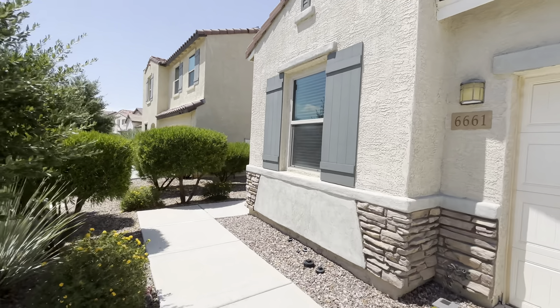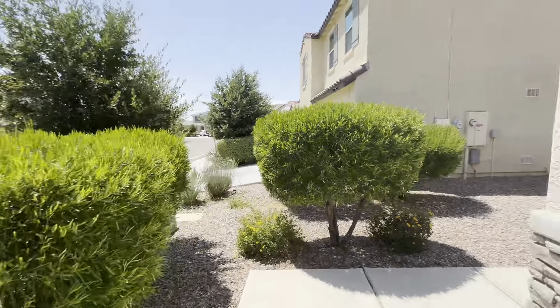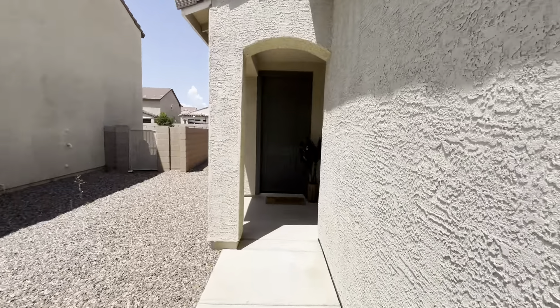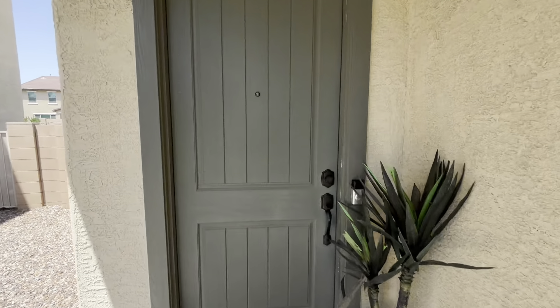The cross streets for the property are gonna be Wilmot and Tangerine. As you can see there's some very great landscaping out here. We're kind of just walking up the walkway into this little archway, which is gonna lead us to the front door area, and we're gonna go ahead and enter into the property.